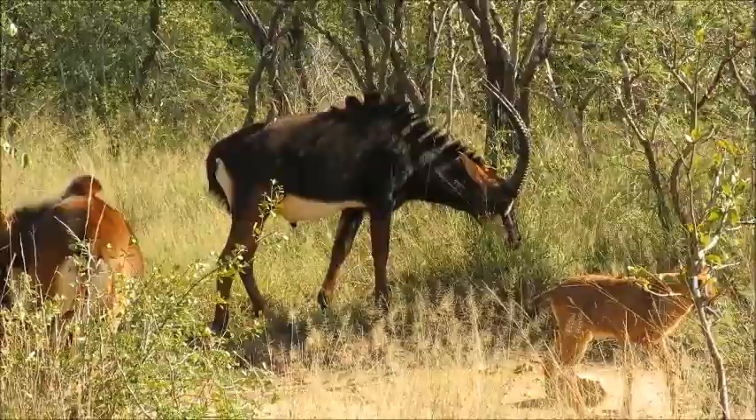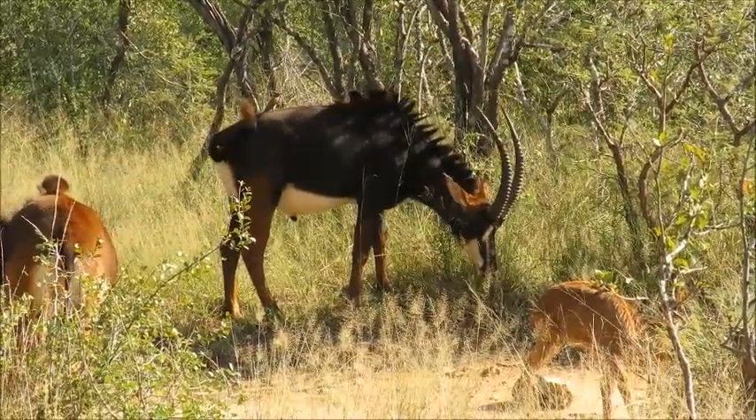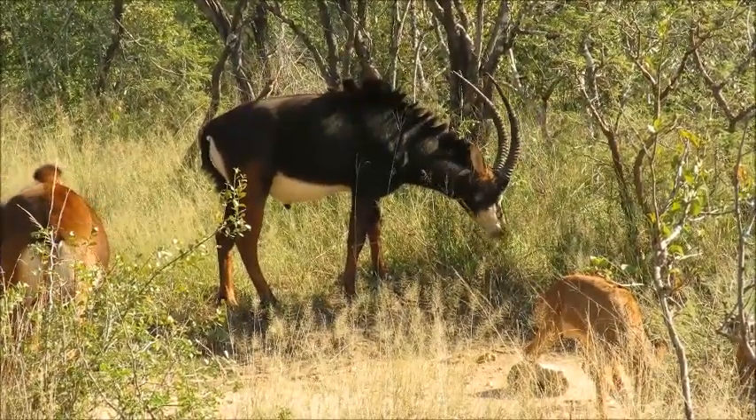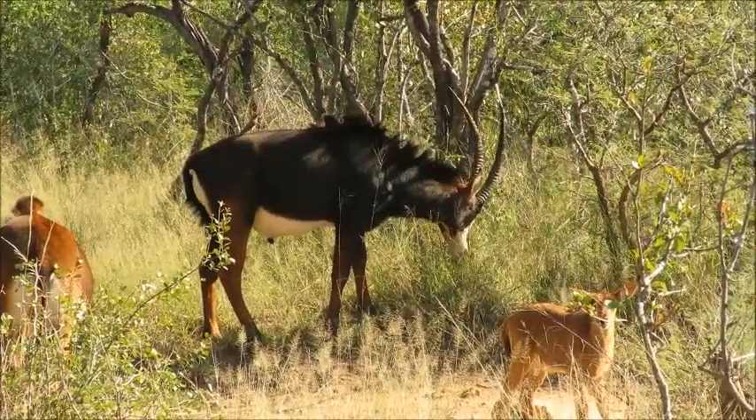Just to help identify the sexes — at the back there, that's definitely an adult male. First of all you can see the penis sheath on the tummy, and also the size and the very dark, almost black colour. Those big horns sweep into the back as well.